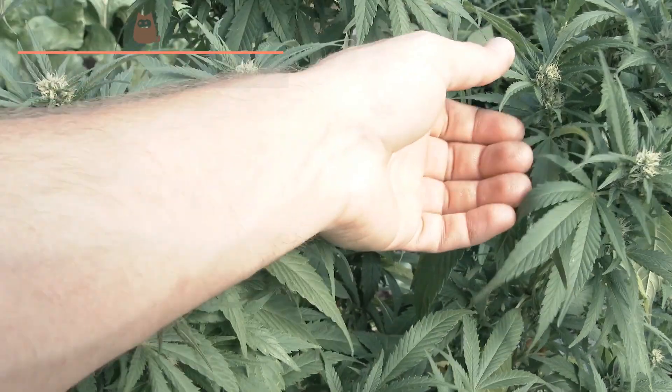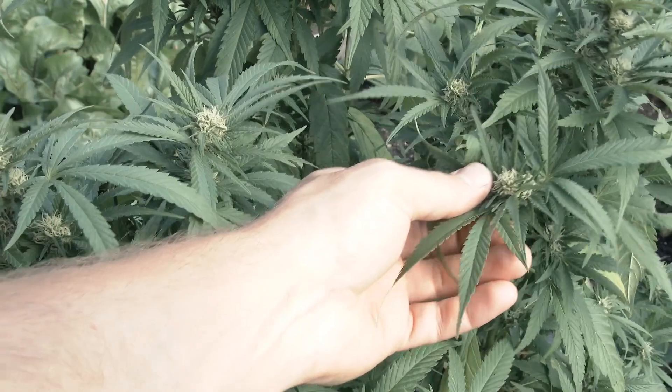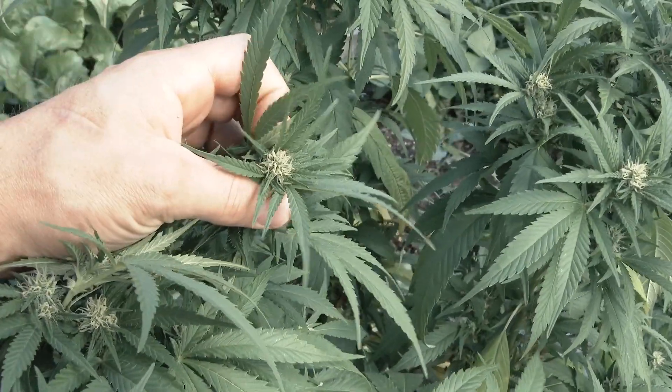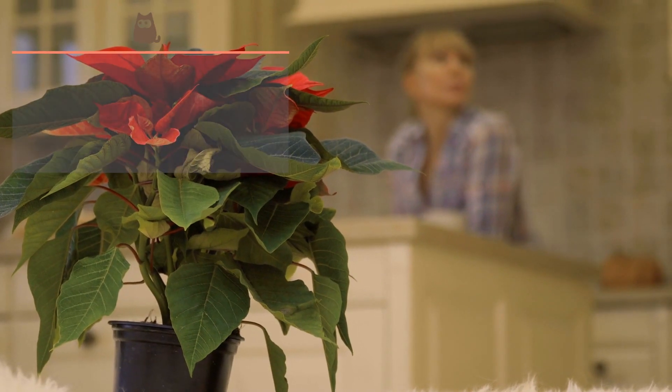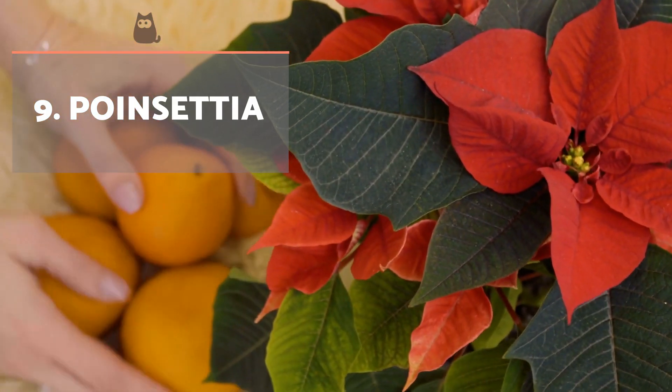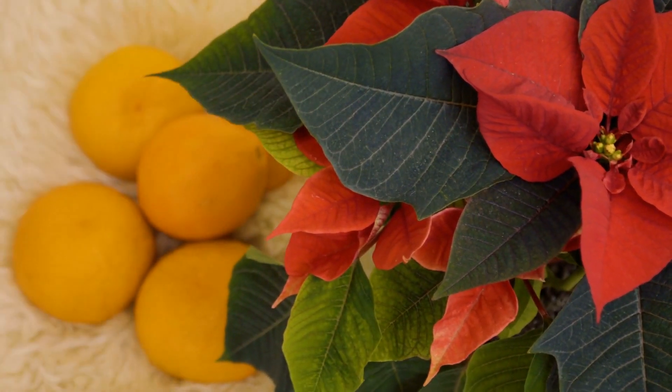Marijuana. Although it is illegal to have this plant at home, you should know that its intake is highly toxic to the cat. Symptoms they will present include a lack of coordination, vomiting, diarrhea, excessive drooling, seizures, increased heart rate and in the worst cases, coma.